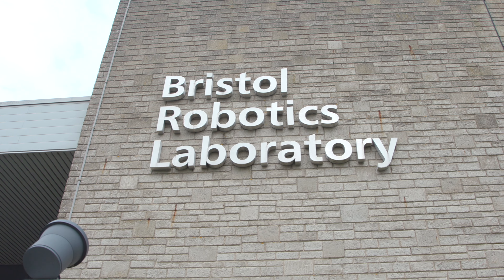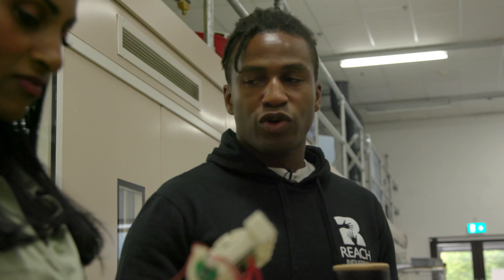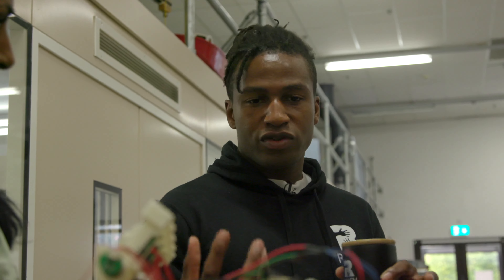Robotics. I've never really understood what all the hype is about. So I've come to Bristol Robotics Lab to meet robotics engineer Silas Adekunle, who I hope will get me hooked on this obsession about building them.